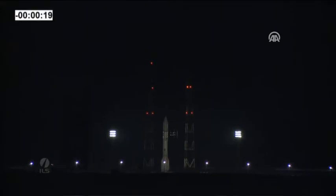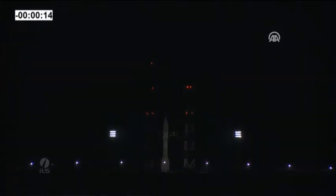We're about 20 seconds away from launch, and we're going to step aside here and let the Russian countdown and liftoff.